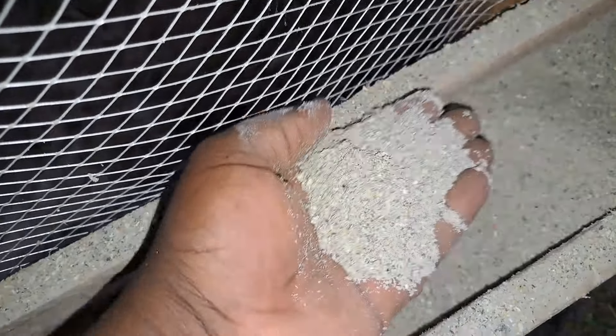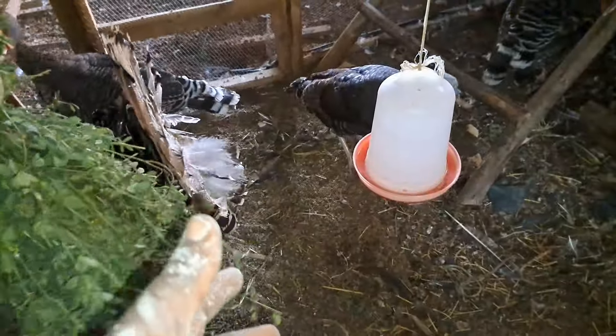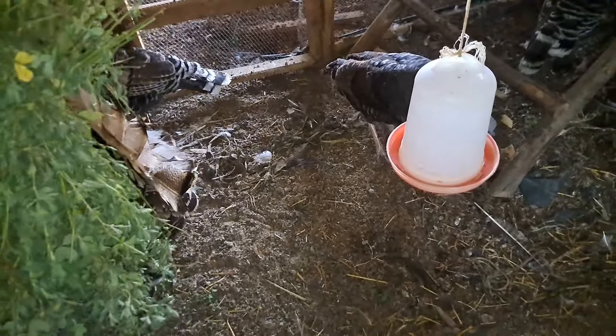I will also add charcoal to help prevent diseases like osteosis and also to reduce the ammonia in the droppings of the turkeys.